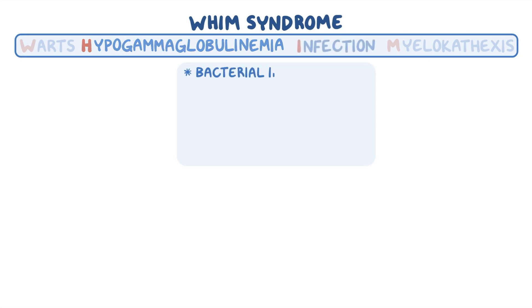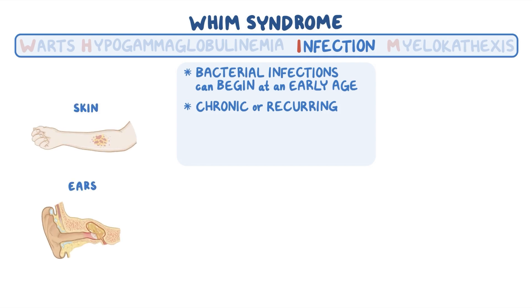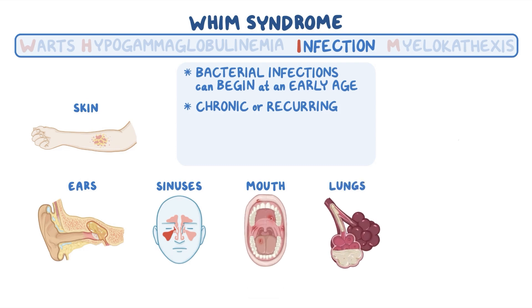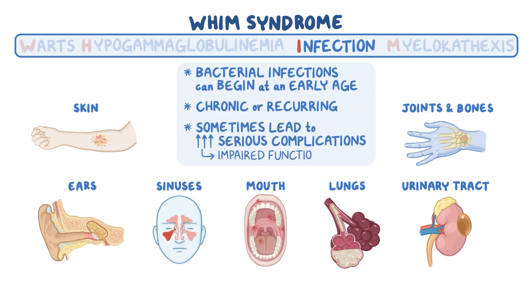Bacterial infections can begin at an early age and may be chronic or recurring. These infections can happen anywhere in the body but commonly involve the skin, ears, sinuses, mouth, lungs, joints and bones, and urinary tract. Sometimes these lead to more serious complications like impaired function and, in severe cases, death.